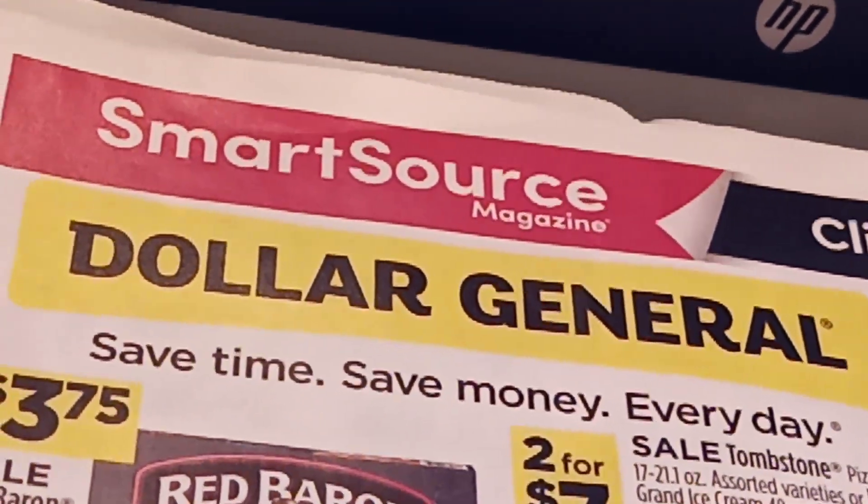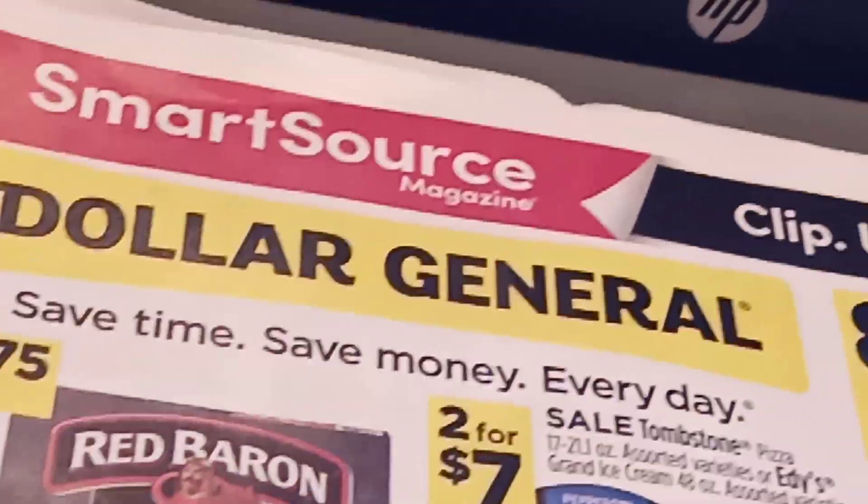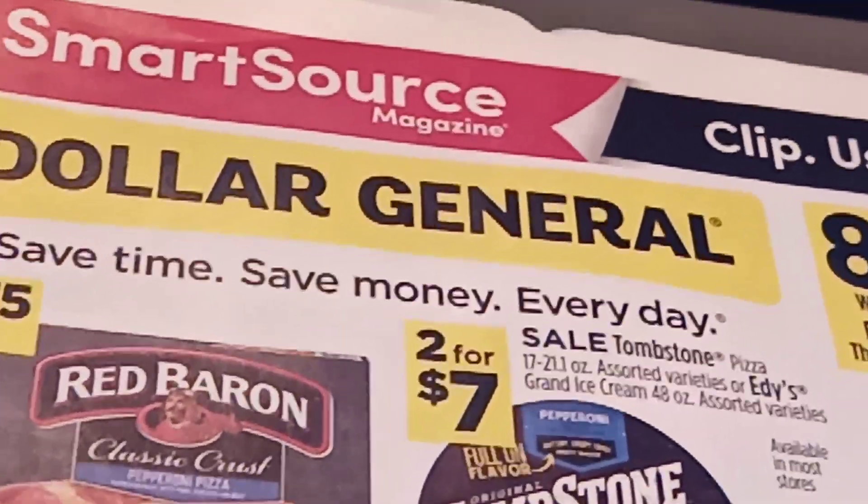Hello everyone and welcome to Crazy Country Couponer. It's Jenny, the Crazy Country Couponer. And I've got your daily deal for you — actually, I've got a couple of daily deals.